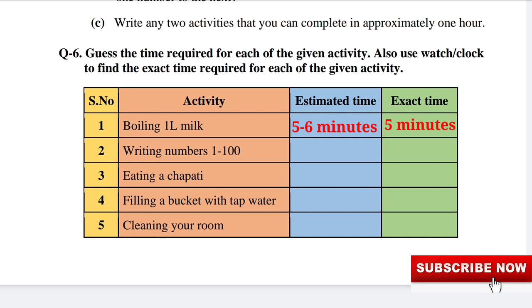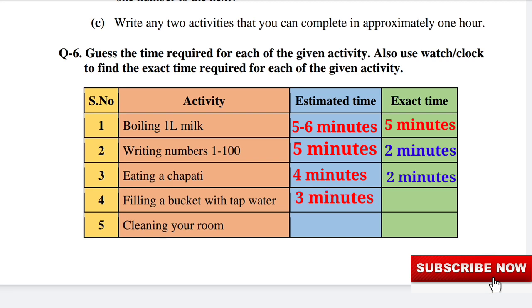Activity 2: Writing numbers 1 to 100. Estimated time: 6 minutes. Filling a bucket with tap water — estimated time: 2 minutes. Cleaning your room — estimated time: 5 minutes, exact time: 3 minutes. So the worksheet is solved.